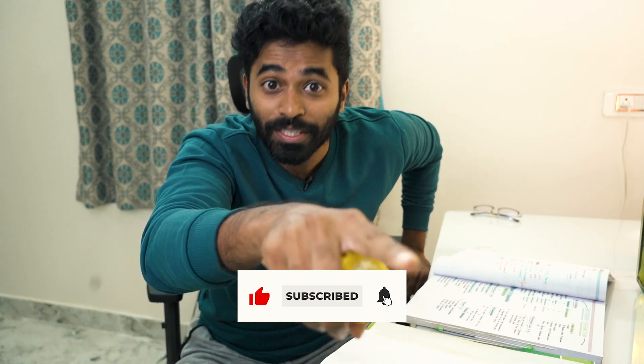He will do it, guys! Don't forget to like, share, and subscribe. Bye!